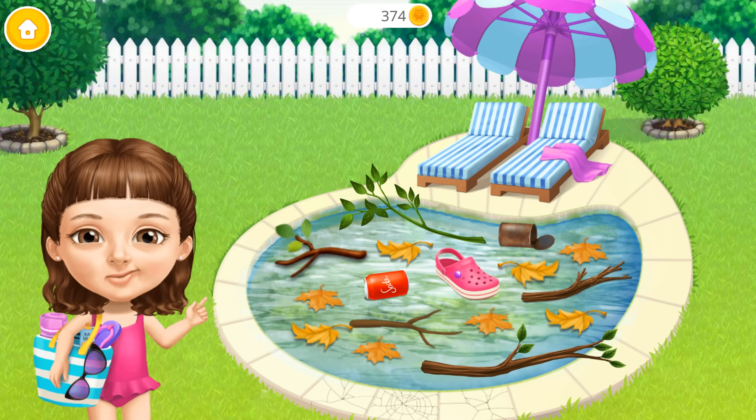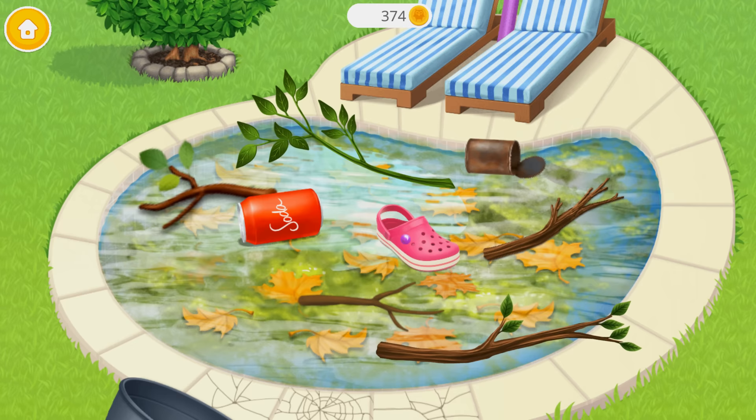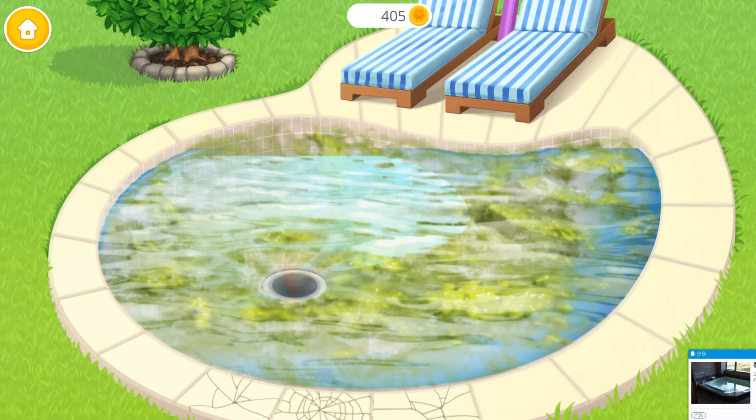Welcome to my house! I would like to use the pool. Clean it, please. Throw the trash away. Great! Remove the leaves too. Pull it out.